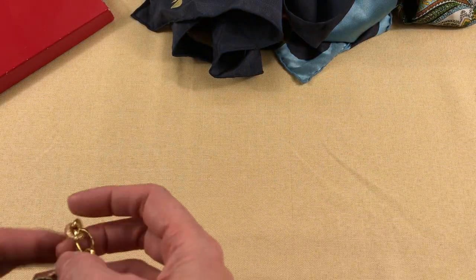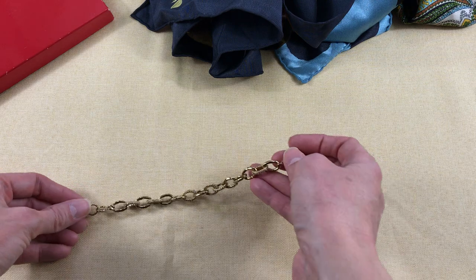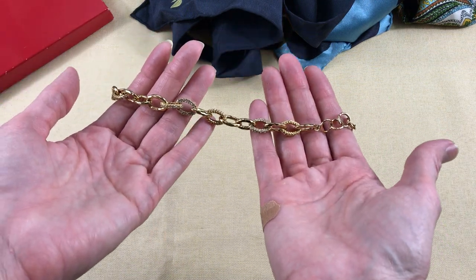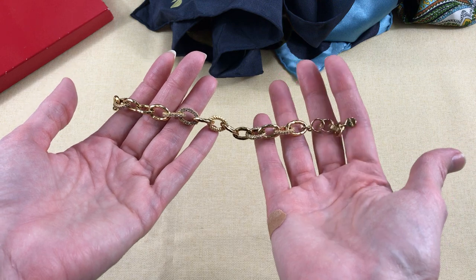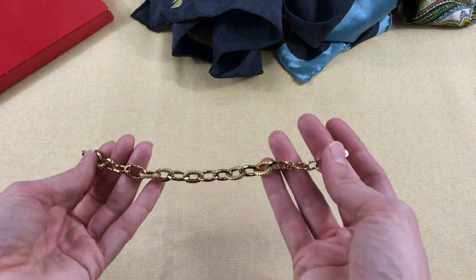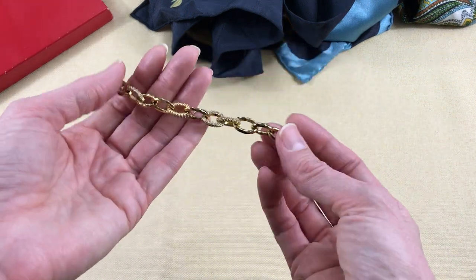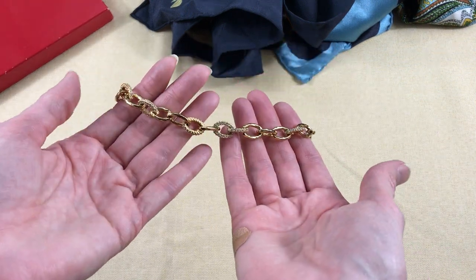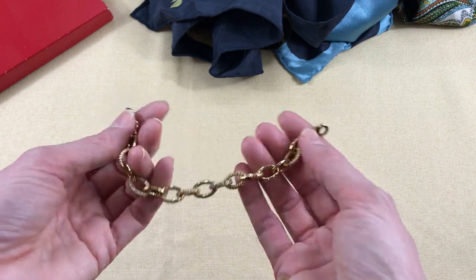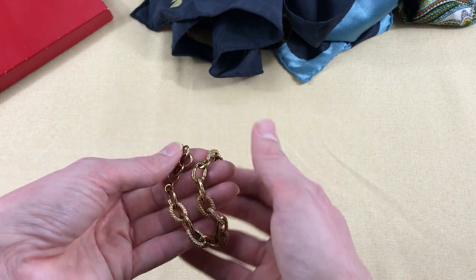The last thing from that sale was this bracelet — a Stella and Dot bracelet called the Christine or Christina bracelet. It's gold tone with little rhinestone links. Really nice.